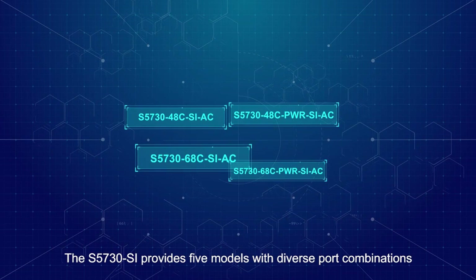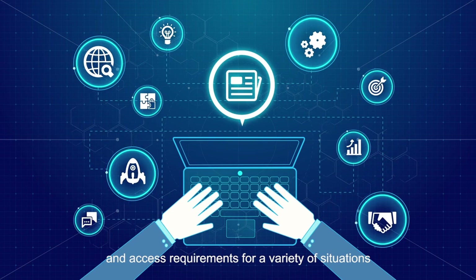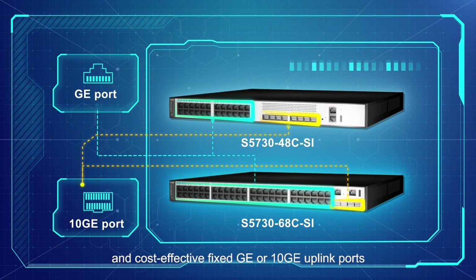The S5730SI provides five models with diverse port combinations that customers may choose to meet different service transmission and access requirements for a variety of situations. It provides flexible gigabit access and cost-effective fixed GE or 10 GE uplink ports.